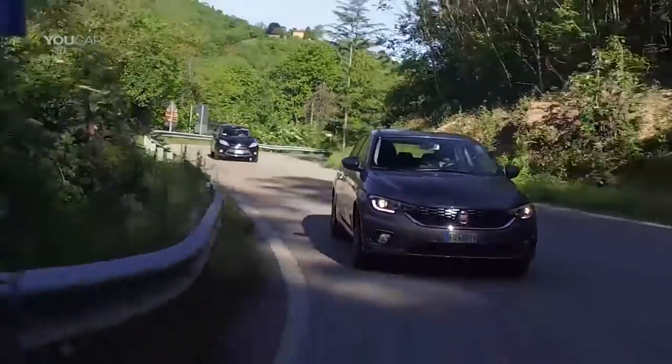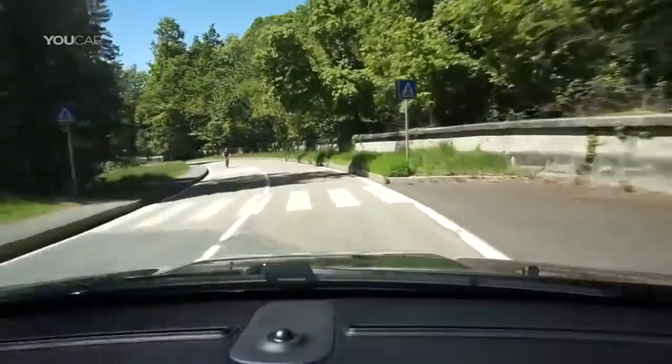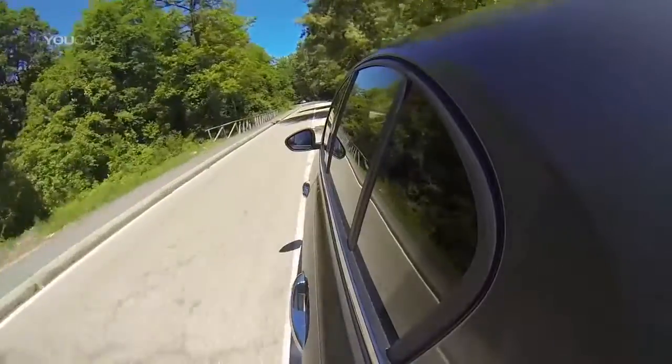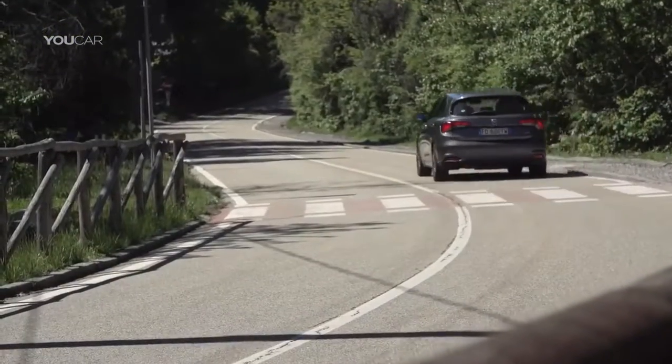Once you get moving you'll quickly feel at home in the Tipo. The chassis provides good comfort but saves a little bit more for fun driving. Overall I'd describe the Tipo as good-natured but without being boring. The Tipo offers a good mixture of comfort and practicability, and very important for me, it also offers enough space even for people of my size. In this class of cars, that's not always standard.